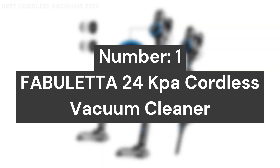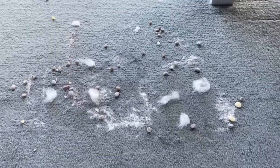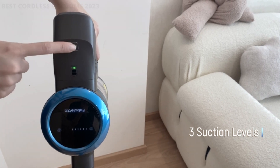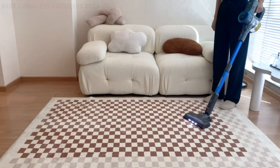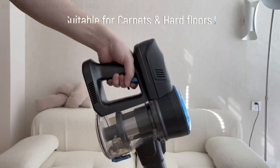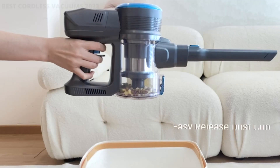Number 1: Fabuletta 24 Kilopascals Cordless Vacuum Cleaner. With a 250W brushless motor, the Fabuletta Cordless Stick Vacuum provides 24,000 Pascals of powerful suction on max mode, so it can instantly capture debris, dust, crumbs, pet hair, and other messes with ease. The brushless motor generates less heat and noise — 63 dB — resulting in more energy-saving and longer service life compared with regular brushed motors.